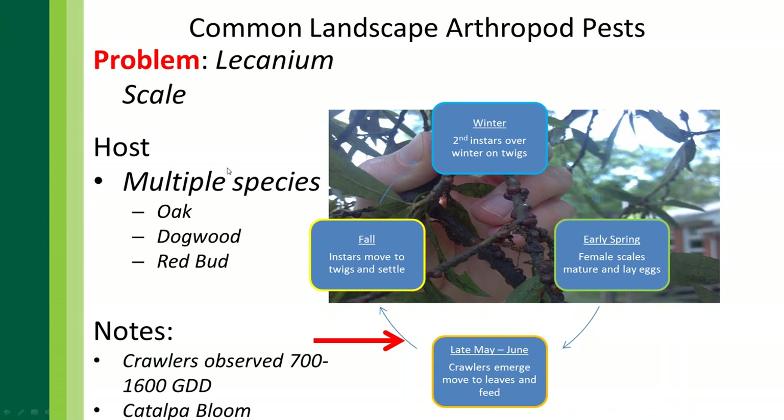Lacanian scale has multiple host species — oaks, dogwoods, redbuds — but is very common in commercial landscapes on oak trees. Dr. Steve Frank of NC State has done a lot of research on scale insects and hardscape. In urban environments with a lot of infrastructure, you have a lot of trapped heat. Since insects' life cycles are determined by heat, more heat means more feeding, more eggs, and exploding populations — which is why these scale insects are so important on commercial landscapes.